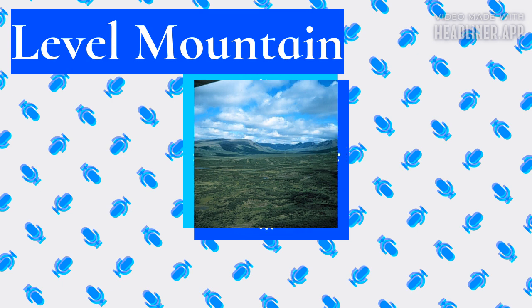Mafic magma rises along these fractures to create fluid lava flows, although more viscous felsic magma also makes its way to the surface and can produce explosive eruptions. Two major structural features — the Tintina and Denali-Coast fault systems — run parallel with the NCVP. Both structures have had strike-slip motion since the Cretaceous period, which has resulted in several hundred kilometers of crustal displacement.